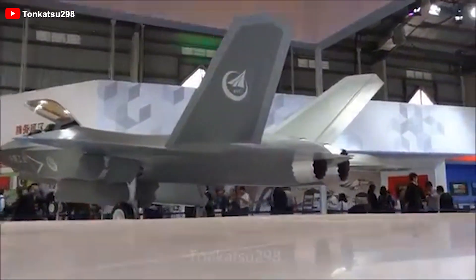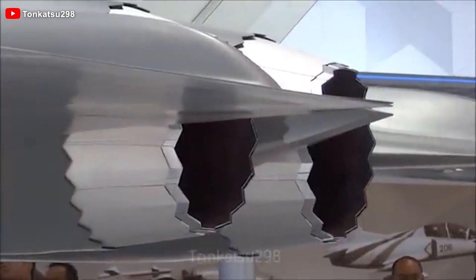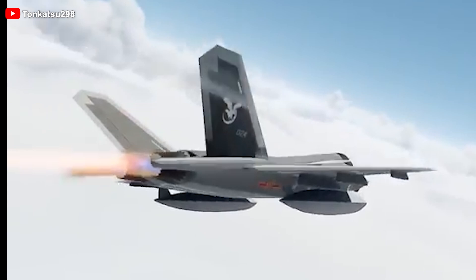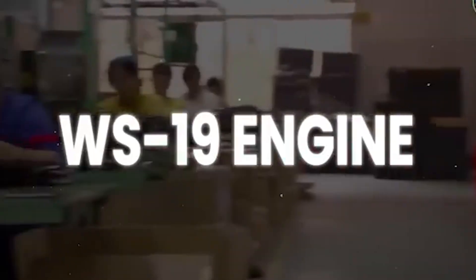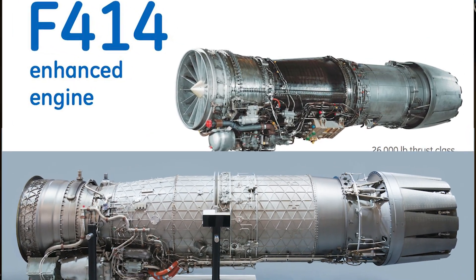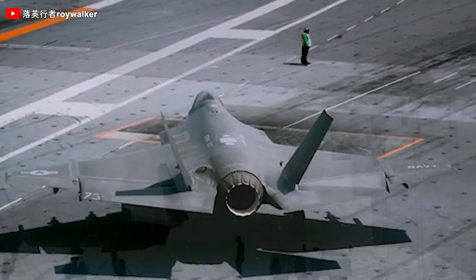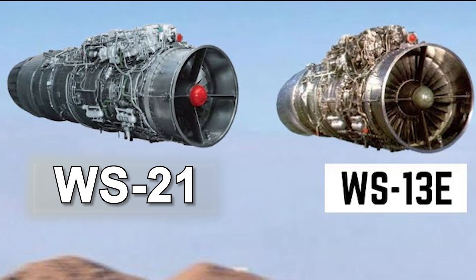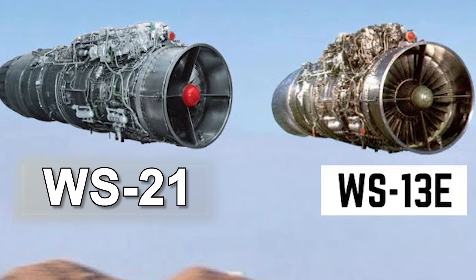The original FC-31 prototypes initially relied on Russian RD-33 engines, later replaced by reverse-engineered Chinese WS-13E engines, and in some cases, improved WS-21 variants. The J-35A's target engine, however, is the WS-19, a modern power plant comparable to the US F414 or EJ-200. Whether the WS-19 has been tested on the J-35A remains uncertain, as analysis of engine nozzles on prototypes offers inconclusive evidence. For now, it is likely that current prototypes are using WS-13E or WS-21 engines.